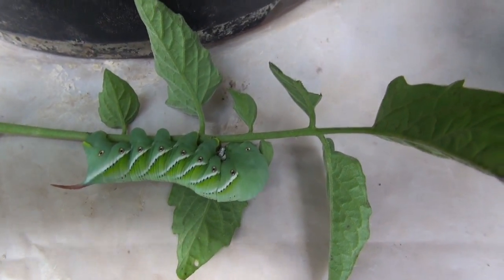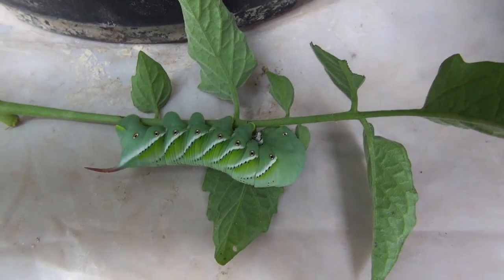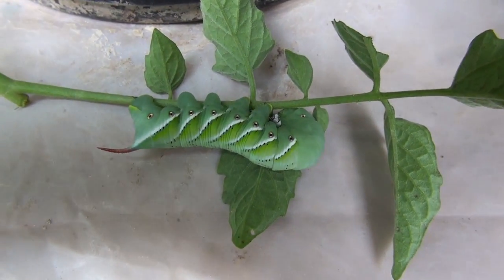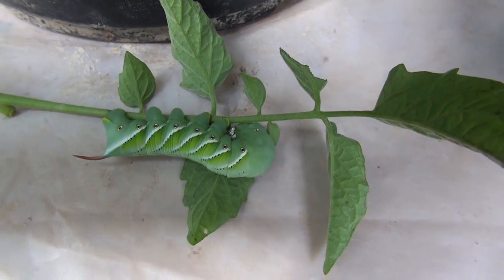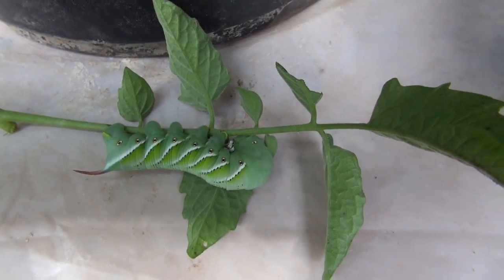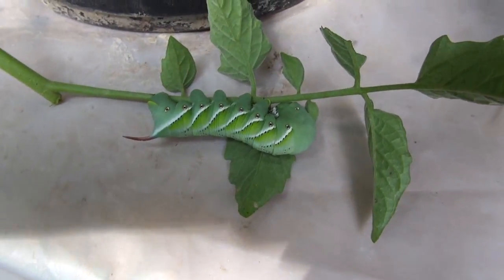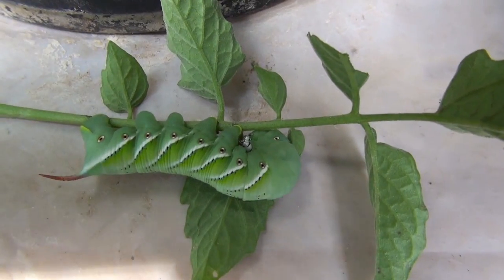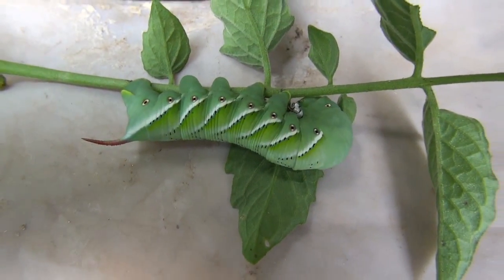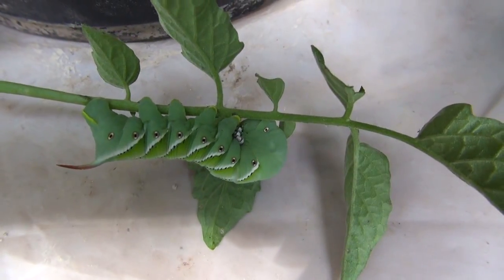They're very hard to see and they fly like a hummingbird — you would think it's a hummingbird. It's actually a moth and they sound kind of like a hummingbird too. They fly very swift, they don't fly like a typical moth or butterfly. This thing flies very fast and direct, almost like a plane.